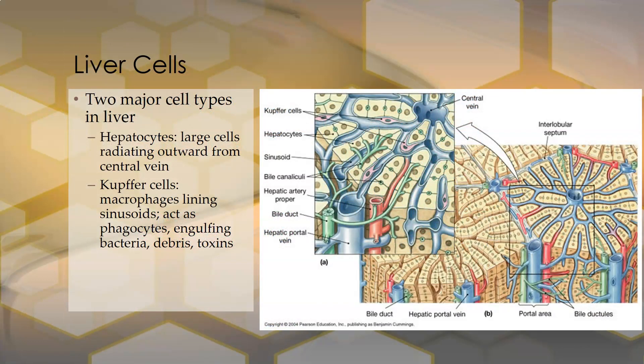There are two major cell types in the liver. The hepatocytes are the large cells that radiate outward from the central vein, represented here in yellow. They are responsible for the function of the liver. Then there are the Kupffer cells, which are macrophages stationed in the liver. They line the sinusoids to act as phagocytes, engulfing bacteria, dead debris, and toxins to help the liver.